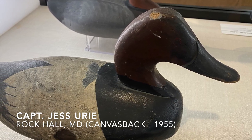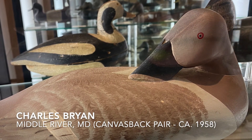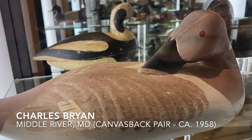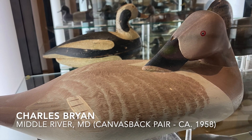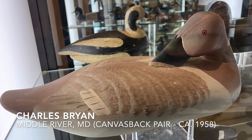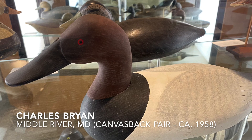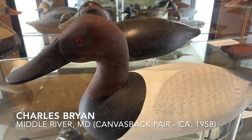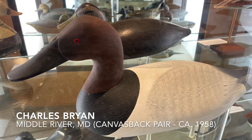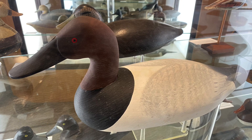Also in this case, we have a pair of canvasback decoys by Charlie Bryan. The hen here is in the rear preening pose. Charlie Bryan was from Middle River, which was a little south of the Susquehanna Flats, closer to Baltimore. Charlie Bryan was, I think, the first person to notice that carvers for decades had been carving the heads of decoys incorrectly — most carvers carved the bills of the ducks wider than the heads, the cheeks. Charlie Bryan was the first to actually carve the cheeks of his decoys wider than the bills, making an anatomically correct adjustment to the carving.